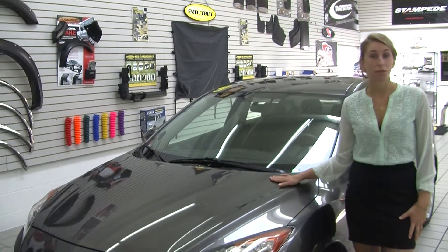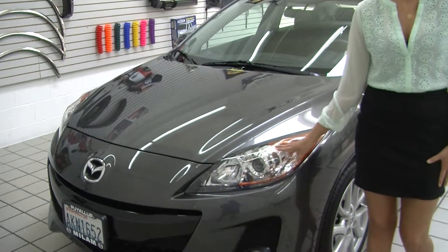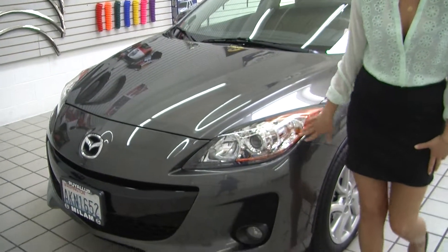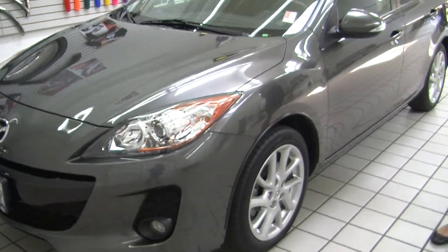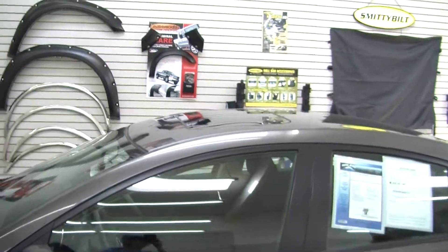Today we're looking at this beautiful grey 2012 Mazda 3. On the exterior it has automatic projector headlights, wonderful for night driving. It also has fog lights, alloy wheels, turn signals in the mirrors, and a sunroof so you can enjoy those beautiful sunny days.